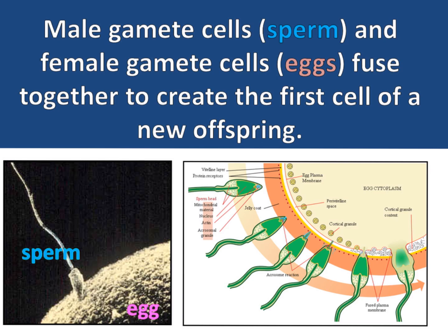Male gamete cells, called sperm, and female gamete cells, called eggs, fuse together to create the first cell of a new offspring.